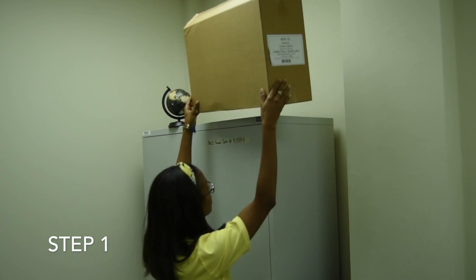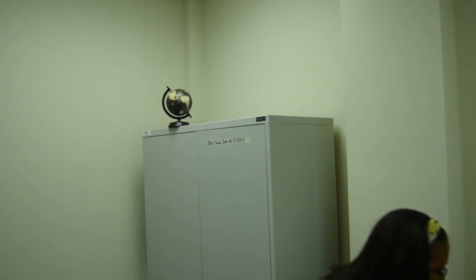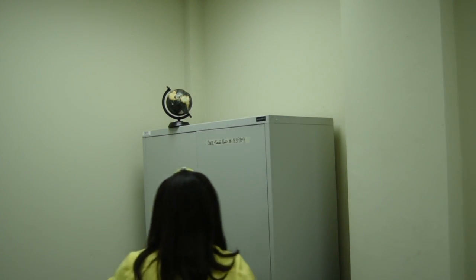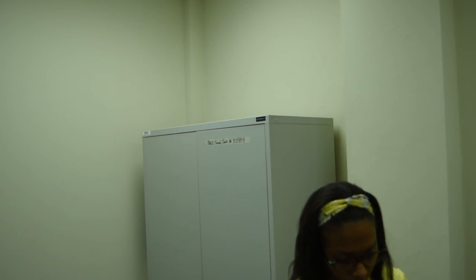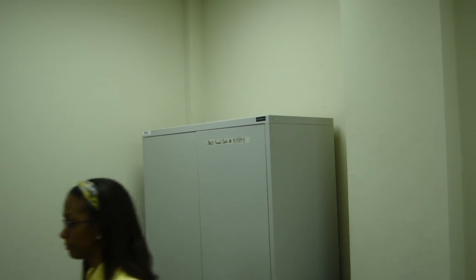Step 1. Before the earthquake, identify dangerous items or areas in your business, school or home and choose how to reduce these risks. Securing or removing items can protect you from damage.